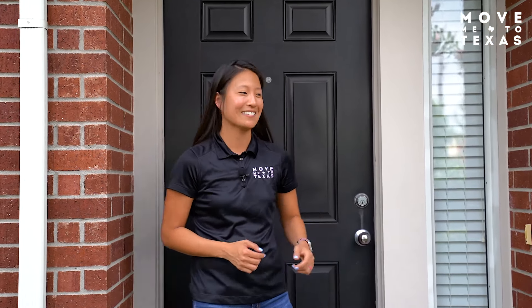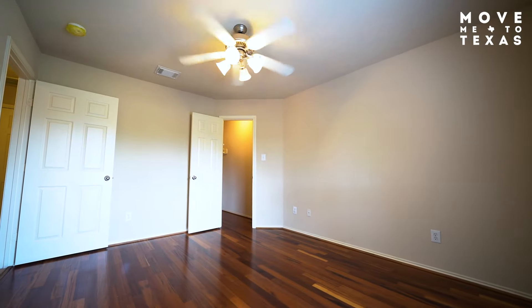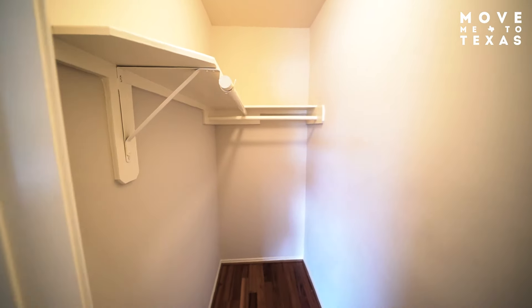Hello my friends, Katie Day with the MoveMeToTexas team at Coldwell Banker. Today we are in East downtown at 2248 Ann Street. This two-bedroom, two-bathroom home is absolutely fantastic, so let's take a look.